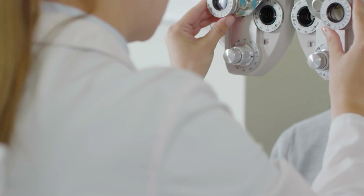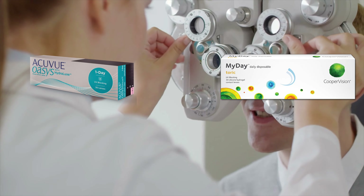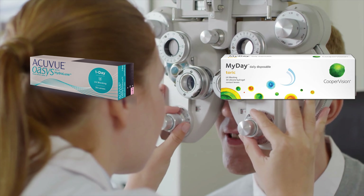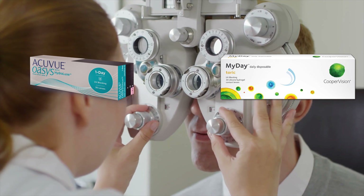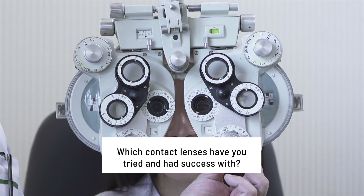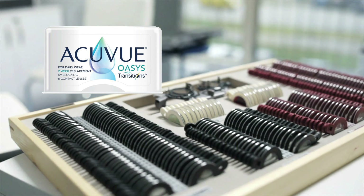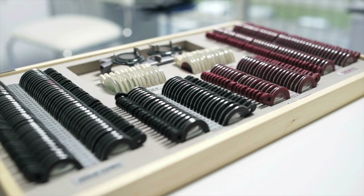I myself use both the Acuvue Oasis for astigmatism and the My Days for astigmatism. I generally use the My Days for sport, where I'll only be wearing them for a few hours at a time, and the Oasis when I know I'll be wearing them for a long period. Let me know which contact lenses you've tried and had success with. I wish the Oasis Transitions were compatible with astigmatism so I could try them on sunny days outdoors, but unfortunately they don't have a toric design yet.